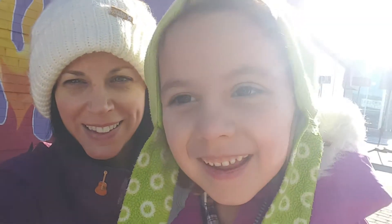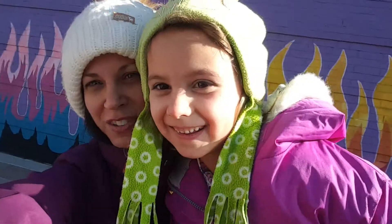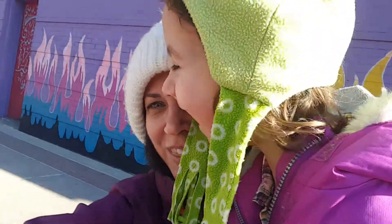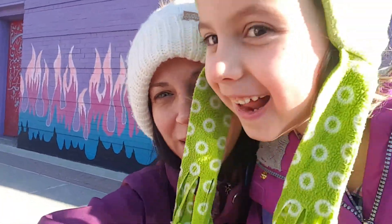Hi everybody! We're in downtown Royal Oak today. It's Nora and Miss Carr, and we're on a virtual field trip. We wanted to show you some of the cool art in and around downtown Royal Oak, so we thought we'd take you with us. And also on a special painting tour in the pottery studio, too.